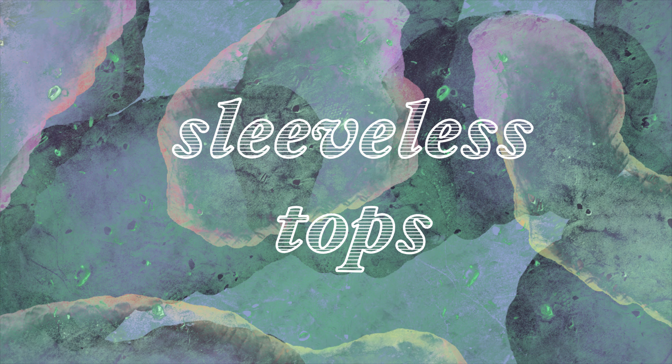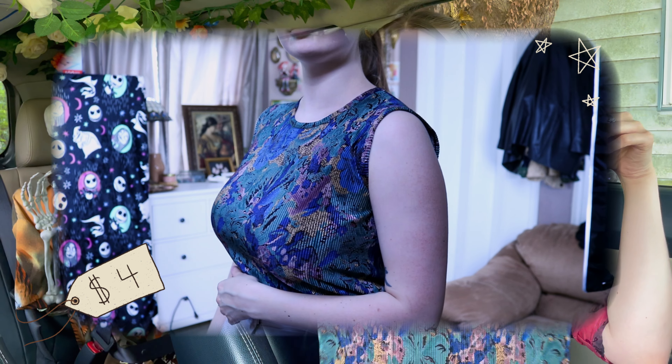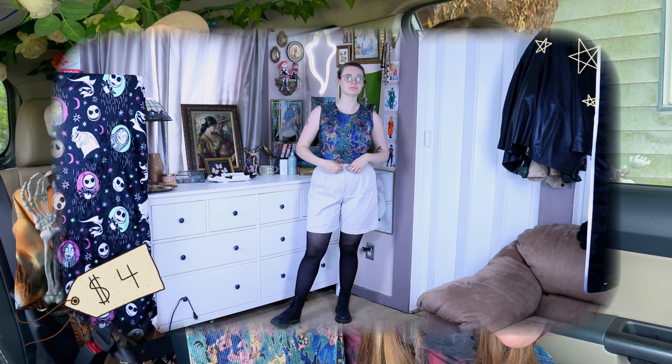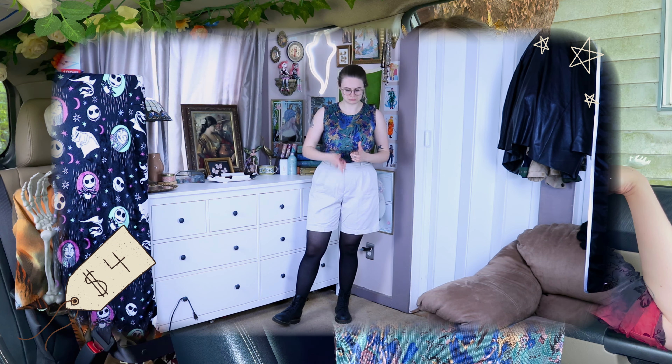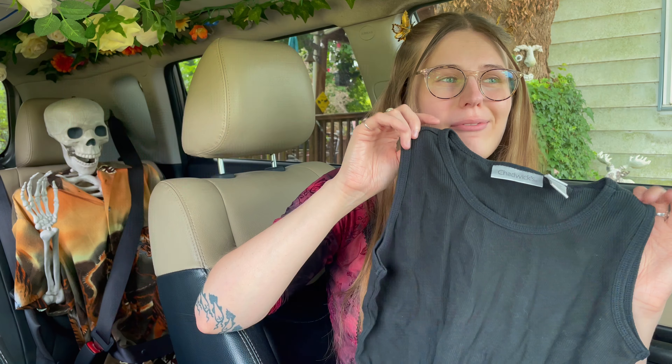First up we've got sleeveless tops. The first one I got is this little ribbed floral — it's a small but it fits kind of like a crop top on me. I'm a large, probably bordering on extra large, but it works.